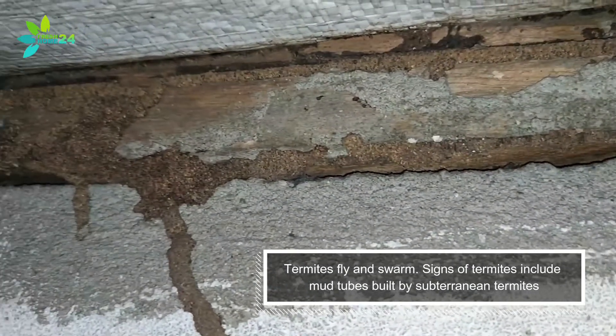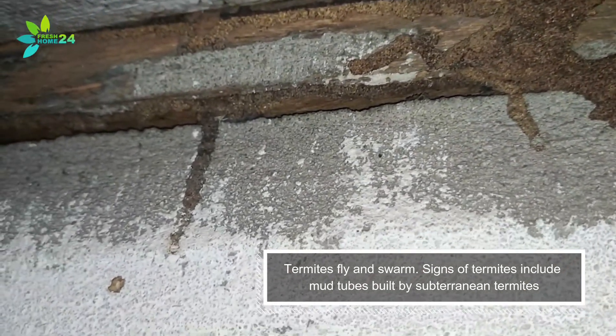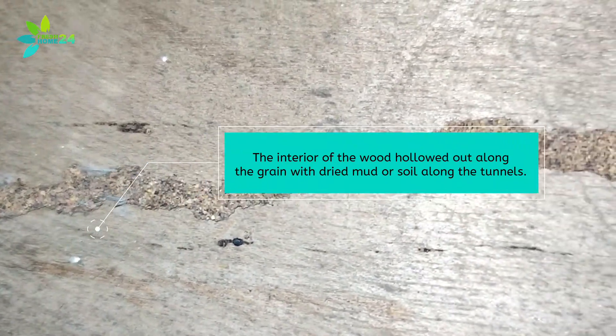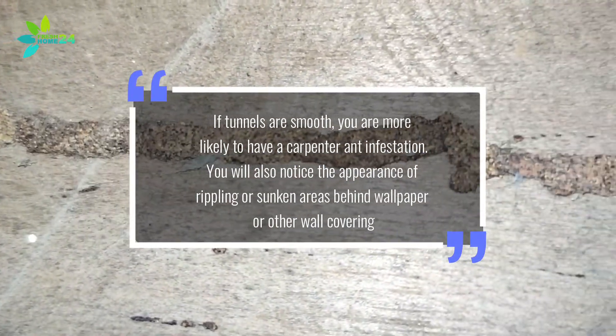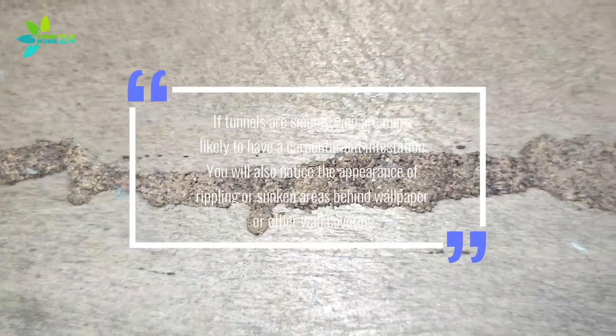Signs of termites include mud tubes built by subterranean termites, and the interior of the wood hollowed out along the grain with dried mud or soil along the tunnels. If tunnels are smooth, you are more likely to have a carpenter ant infestation. You will also notice the appearance of rippling or sunken areas behind wallpaper or other wall coverings.